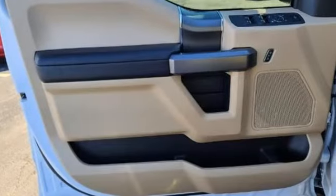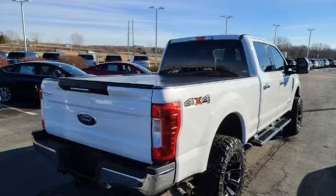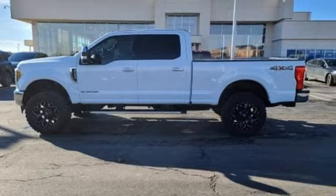Car and Driver remarks the full-size truck world remains wedded to the idea that bigger is better and that too much power will never be enough. Ford is America's best-selling vehicle brand. Experience it for yourself today.